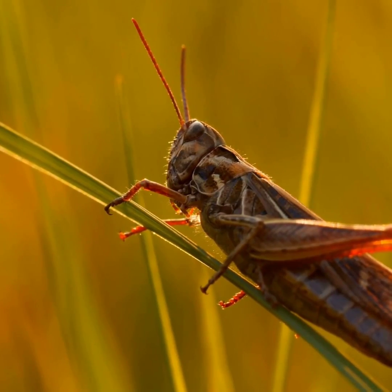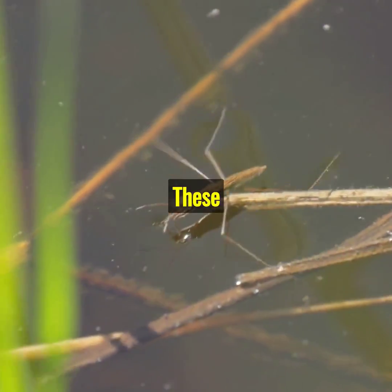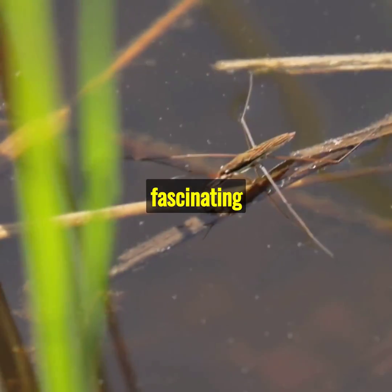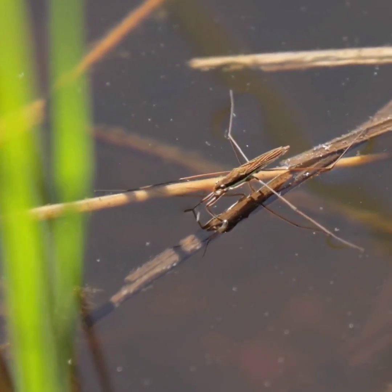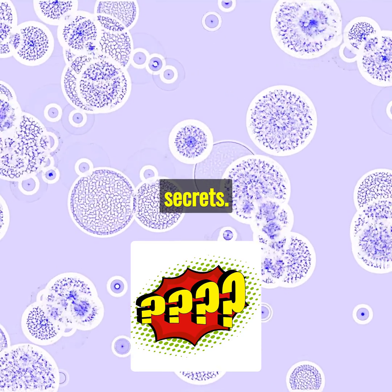Interesting insect adaptations. Ever marveled at the world of insects? These tiny creatures have developed fascinating adaptations to survive. Let's dive into this microscopic universe and uncover their secrets.